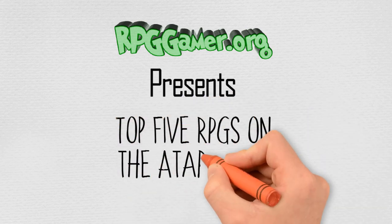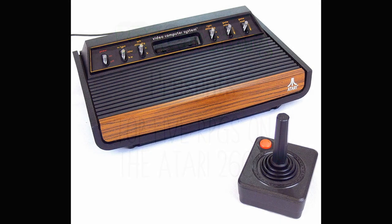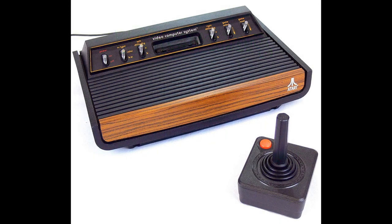The Atari 2600, originally branded as the Atari Video Computer System, or Atari VCS for short, is a home video game console from Atari, released on September the 11th, 1977, and is credited with popularizing the use of microprocessor-based hardware and games stored on ROM cartridges.